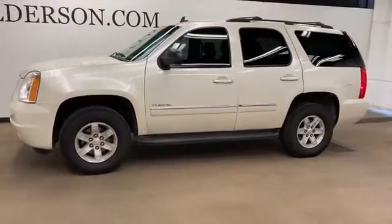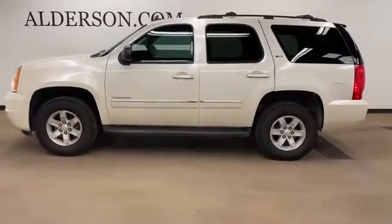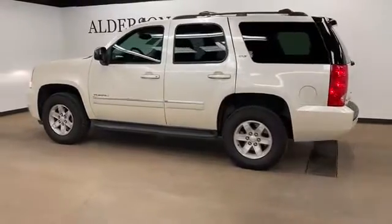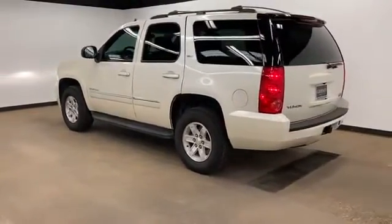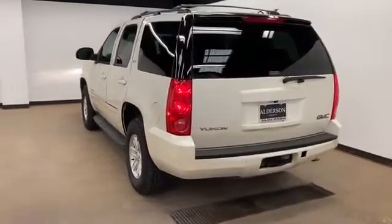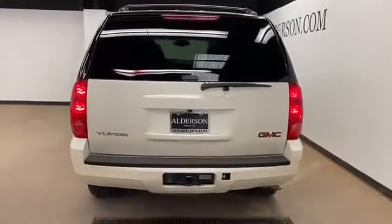Never get bored with the numerous premium built-in features such as satellite radio, premium sound system, multi-zone air conditioning, parking aid sensor, third row seating, heated side view mirrors, leather seats, backup camera, tinted windows, rear air conditioning. Get a fast and easy price quote today.